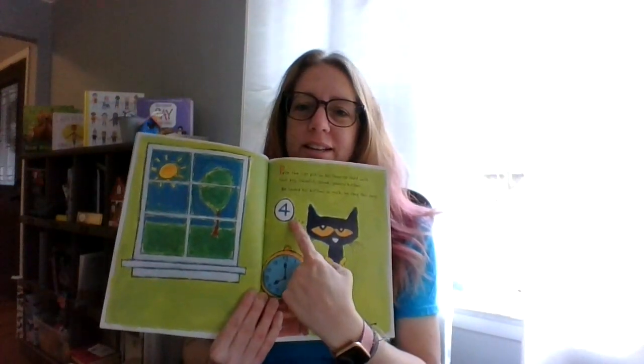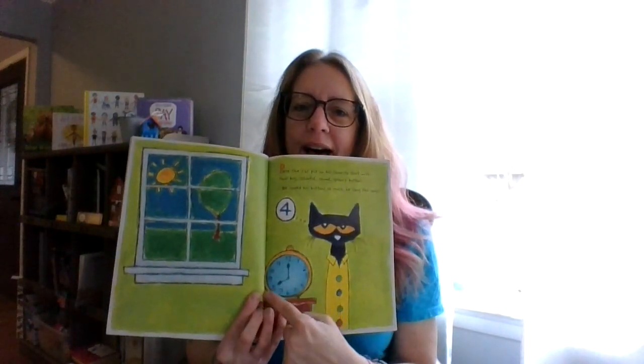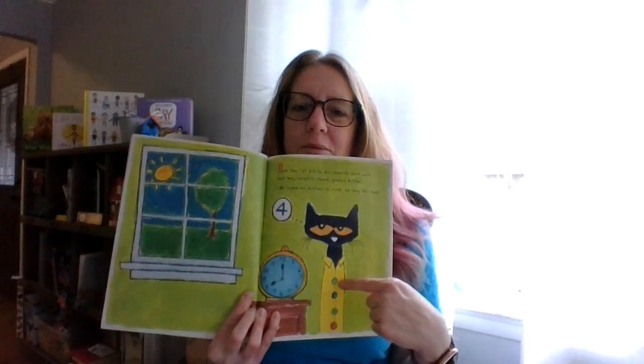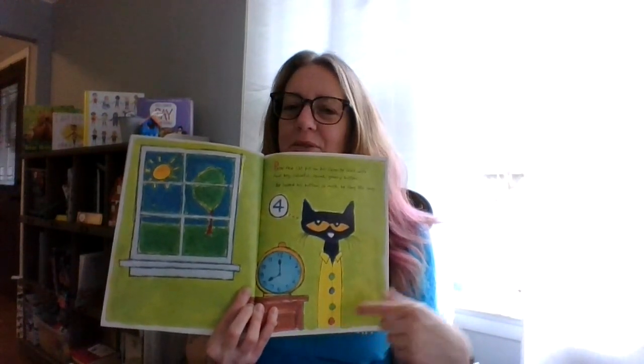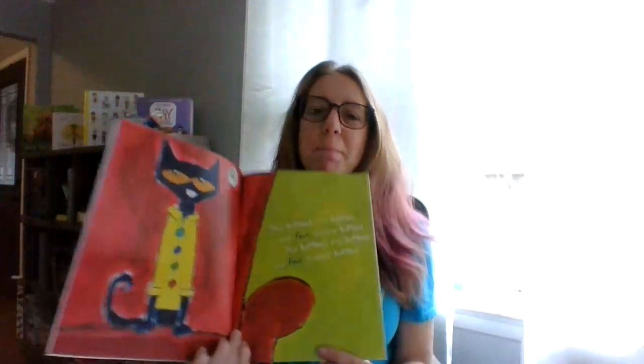What number is that? We don't write fours this way — don't write your four that way. Look, it's four o'clock! And how many buttons? One, two, three, four. Ready for a song? My buttons, my buttons, my four groovy buttons. My buttons, my buttons, my four groovy buttons.